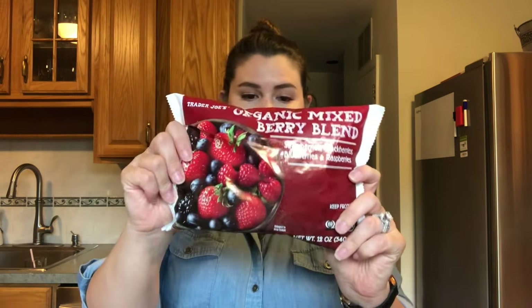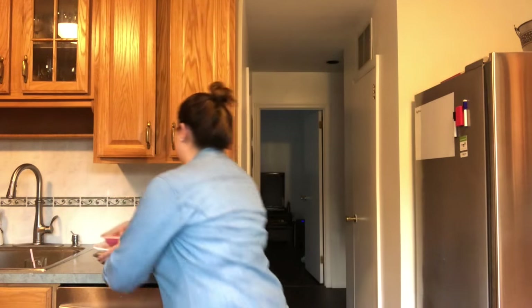For my smoothies I got an organic mixed berries blend. I just pop it in the freezer and grab as I go for my smoothies. All right, that's it for that bag.